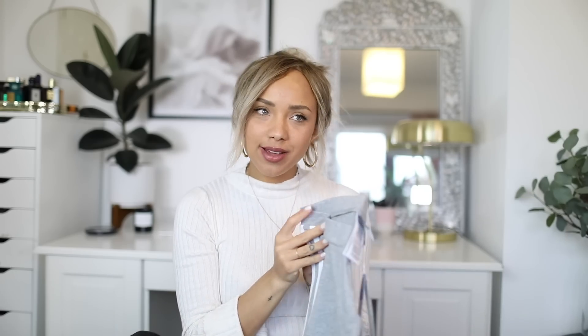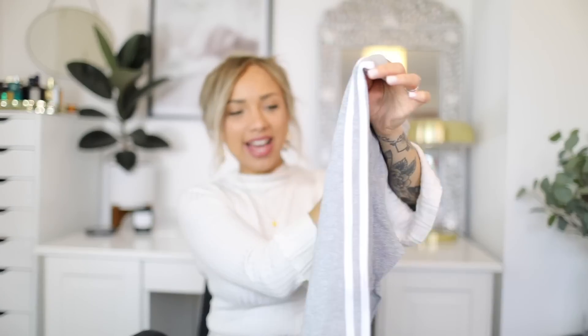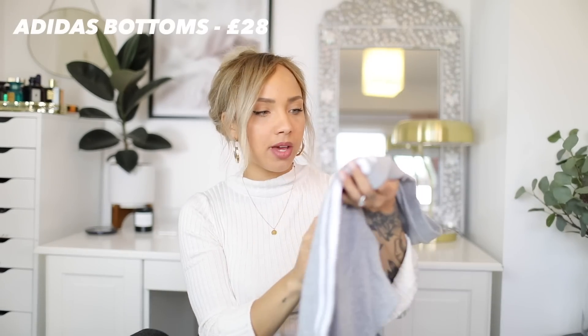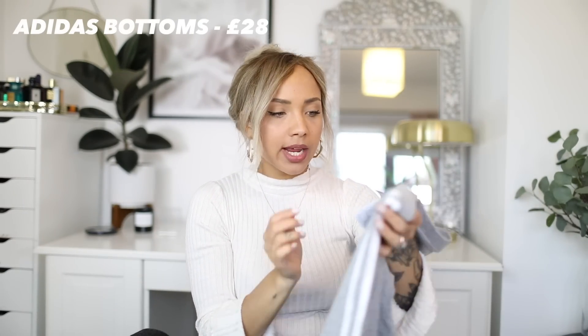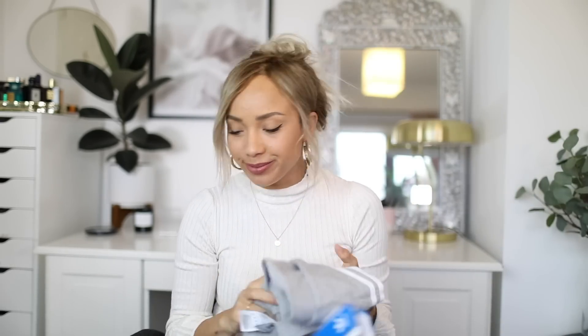This next one is just a bit of an addition, but I'm obsessed with these. In my recent favourites video I mentioned I'm obsessed with these Adidas leggings, and I got some from Topshop — they're just everywhere at the moment. They were £28 and I got them in grey, but I basically want them in every colour. They're so comfortable.